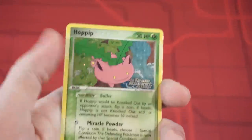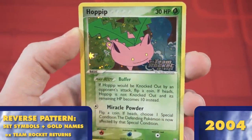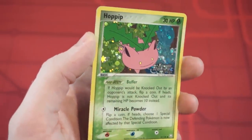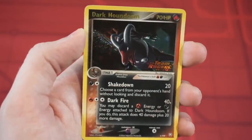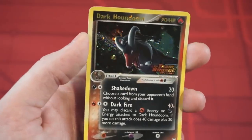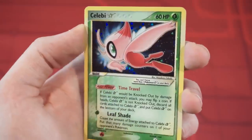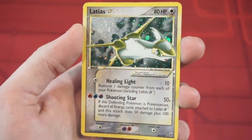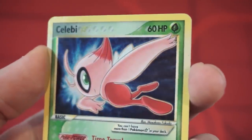EX Team Rocket Returns would give us a new feature in reverse holos that stuck around for the rest of the EX era: set stamps featuring the name of each set on the cards. It also added a new trend which added gold foil over the names of cards that were also regular foil cards in the set, to better help differentiate the two. Shiny Pokemon would return to the EX era in the form of Pokemon Star, featuring light accent foil around the edges of the art box, as well as the iconic golden star next to their names.